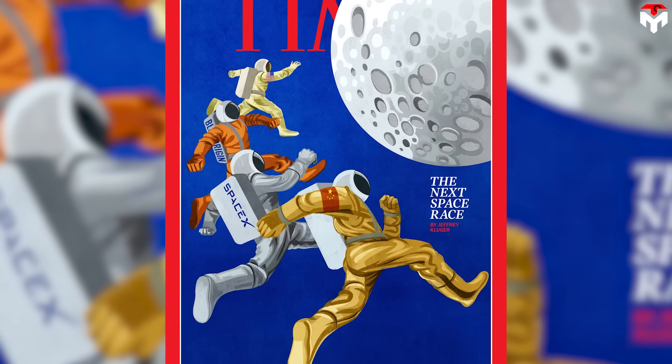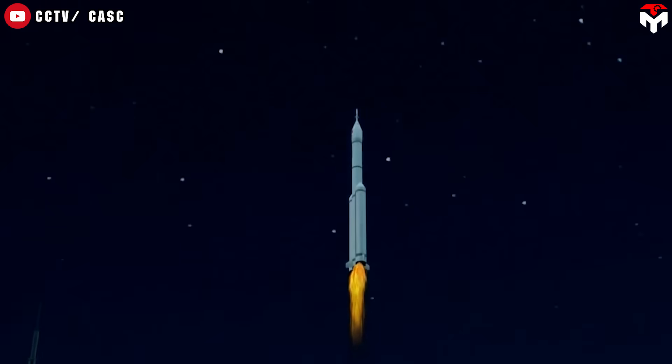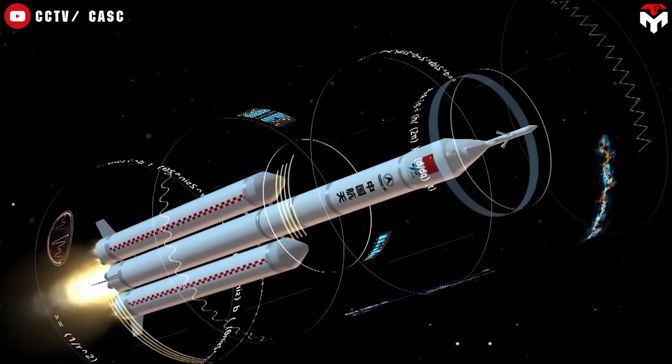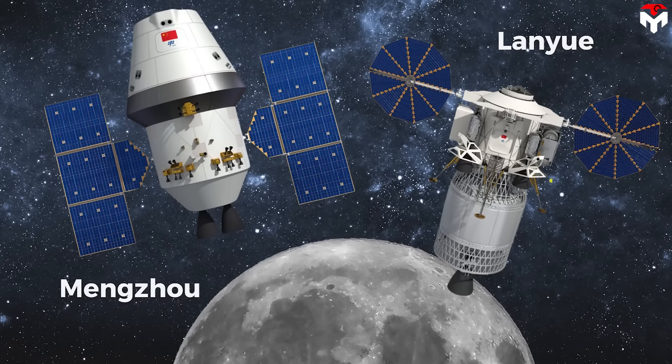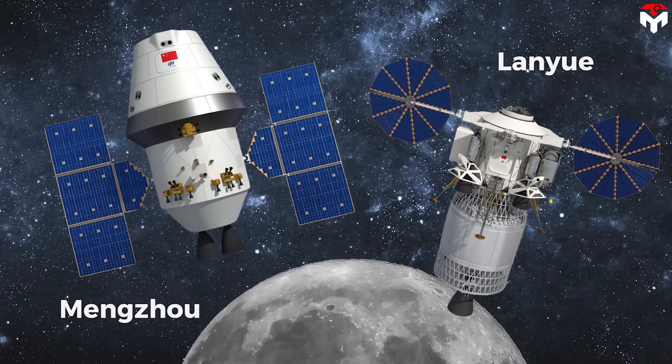And it's not stopping here. Development is moving full speed ahead on other key pieces of the moon mission, like the powerful Long March 10 rocket and the Lan Yu lunar lander. More tests are on the way.